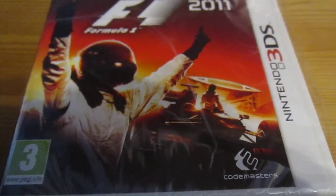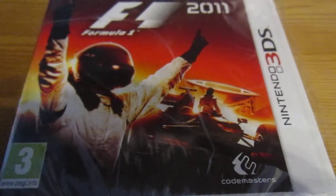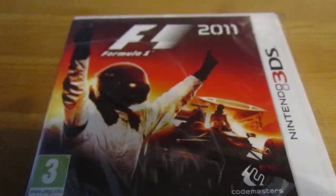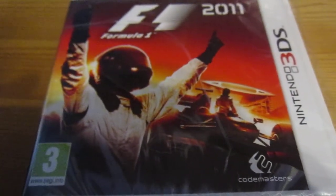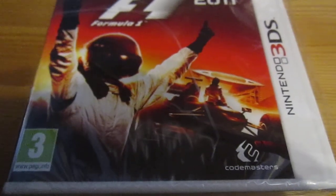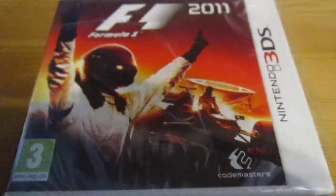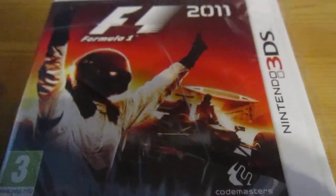Hello, this is Videogames101 doing an unboxing for F1 2011 for the Nintendo 3DS. Got it for Christmas — I've heard good reviews about it and thought I'd get it. The only criticism I've read about is the sometimes slow frame rate. Anyway, here's the unboxing.